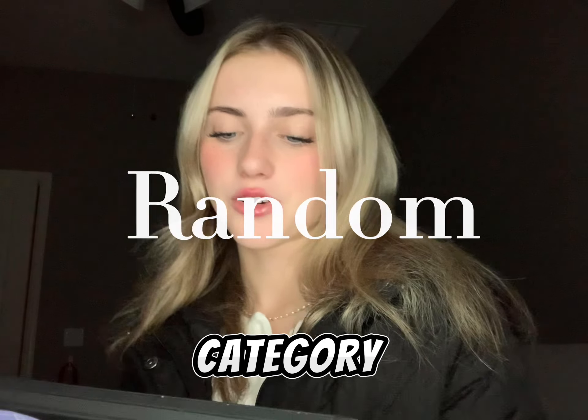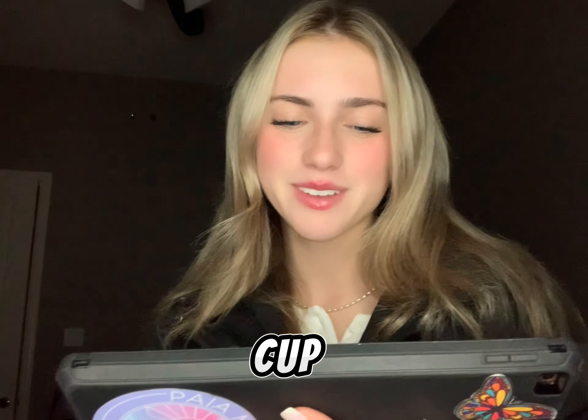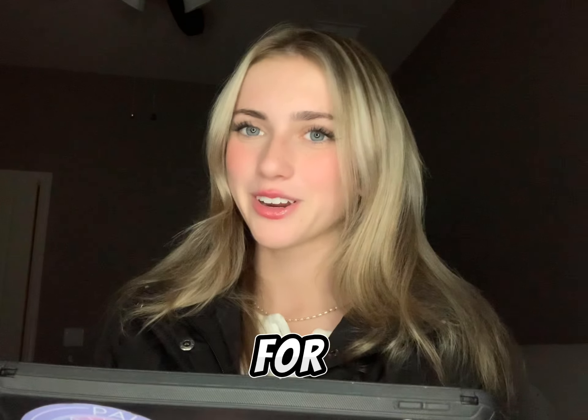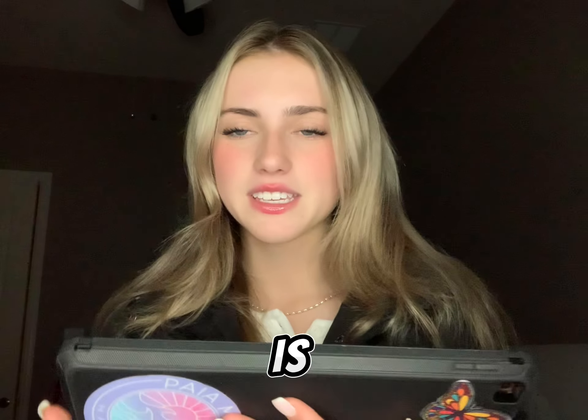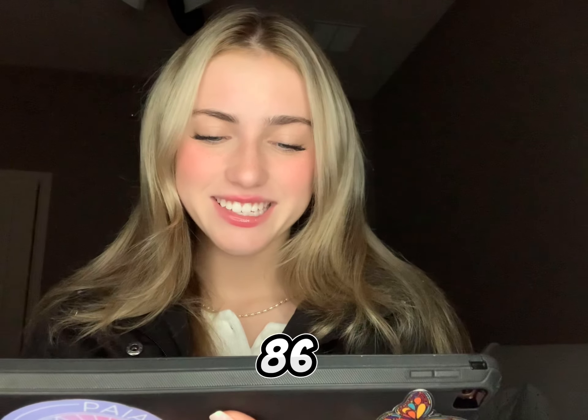Moving on to the random category. Number eighty-one is a mini drone. Number eighty-two is a slushy cup. Number eighty-three is a marshmallow whip maker for your facial cleanser. Number eighty-four is room decor. Number eighty-five is a tabletop s'mores maker. Number eighty-six are ice molds. Number eighty-seven are LED lights.